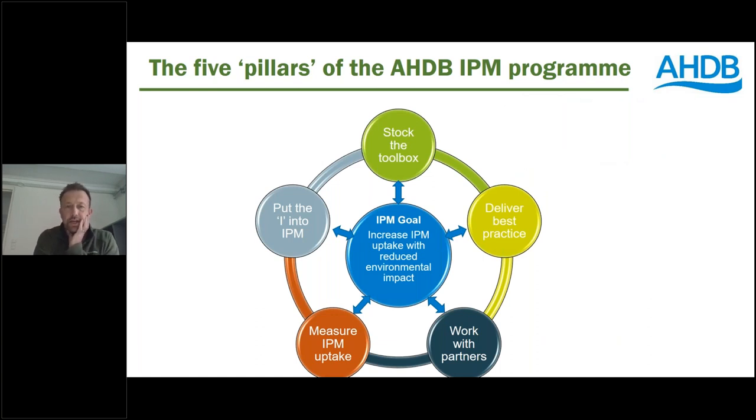Much of the research and knowledge exchange at AHDB going into the future will be organised under technical programmes, and we have four of those, one of which will be IPM. Our IPM programme's overall goal is to increase the adoption and uptake of integrated pest management and in doing so to reduce the environmental impact of crop protection whilst maintaining productive crops. We've got five work streams or pillars of activity around that central goal. The first one at the top is stocking the toolbox.